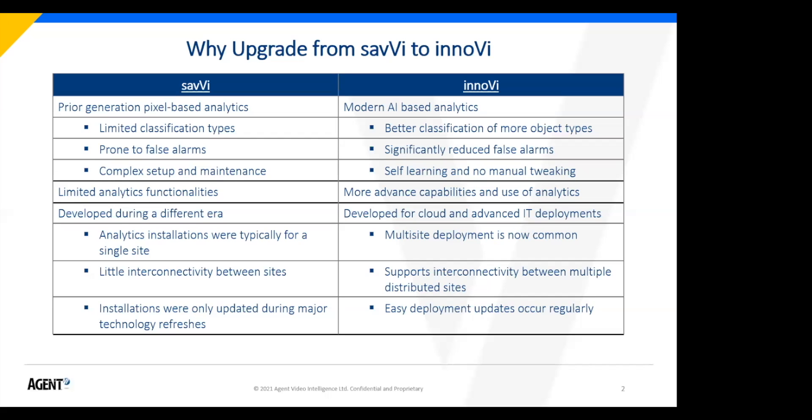The first question is: why would somebody want to upgrade from Savvy to Inovi, and what are the main differences? They're actually pretty fundamental, even though from a feature standpoint a lot of the features look the same. Savvy's core analytics engine is now over 10 years old. It's based on an older, pixel-based method — grouping of pixels — and there are inherent limitations to that approach, though there are still many analytics companies in the market using this pixel-based method.